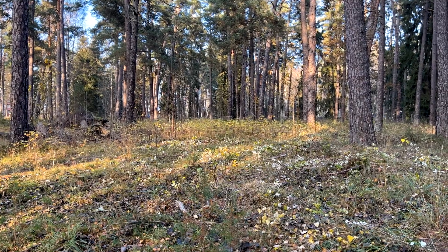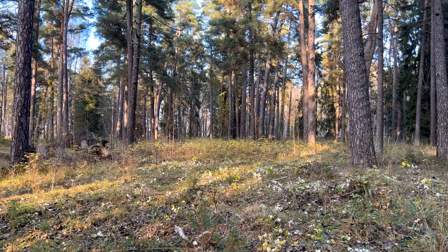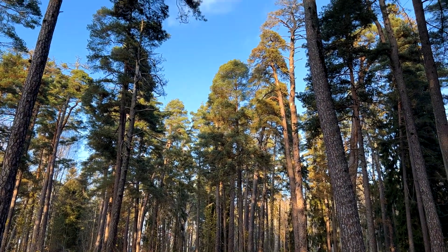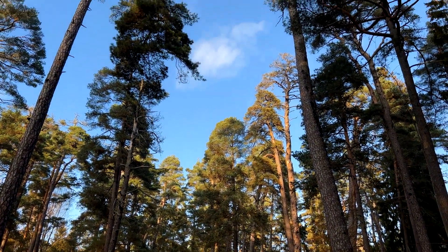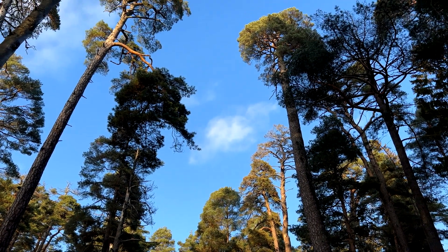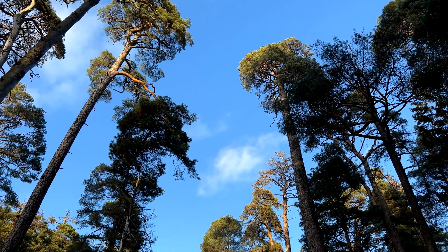Some would say that this is just a boring regular tree, no different from any others, but that's wrong — they're all very different and all have some very interesting and unique facts. I'm Markus and today I will talk about pine trees.